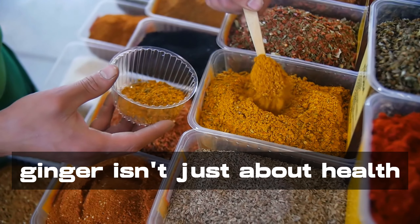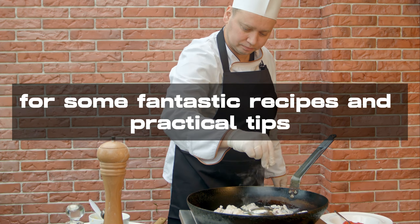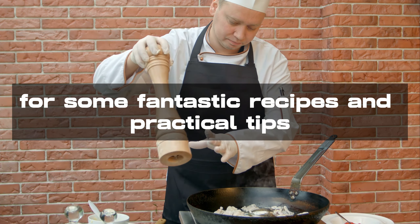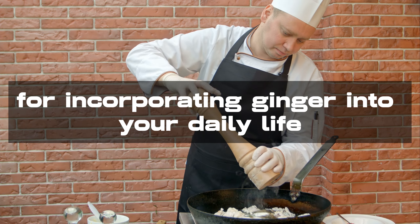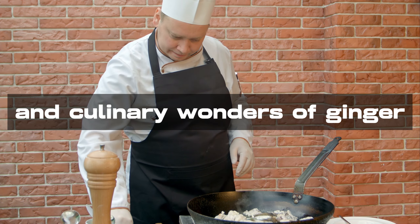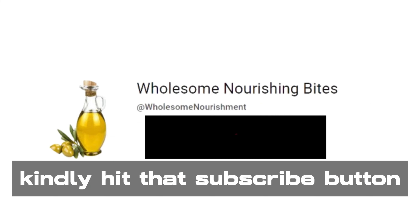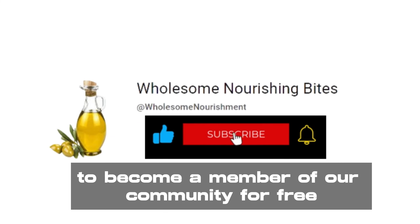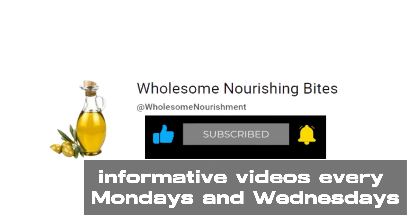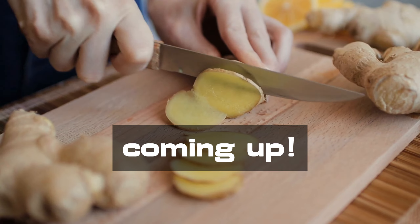But remember, ginger isn't just about health — it's also about flavor and culinary delight. Stay tuned for some fantastic recipes and practical tips for incorporating ginger into your daily life. Stay with us as we continue to uncover the incredible health benefits and culinary wonders of ginger. If it's your first time coming across our content, kindly hit that subscribe button to become a member of our community for free. We post new informative videos every Monday and Wednesday. Stay tuned for more incredible ginger episodes coming up.